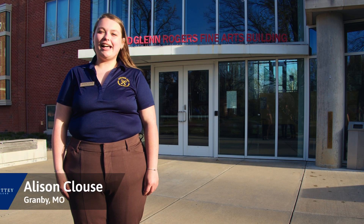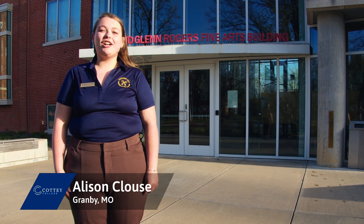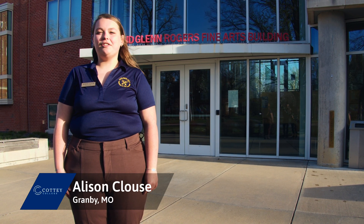Hi everyone, my name is Allison Klaus. I'm an elementary education major from Granby, Missouri. We are going to start our tour of Cottey with the Judy and Glenn Rogers Fine Arts Building.